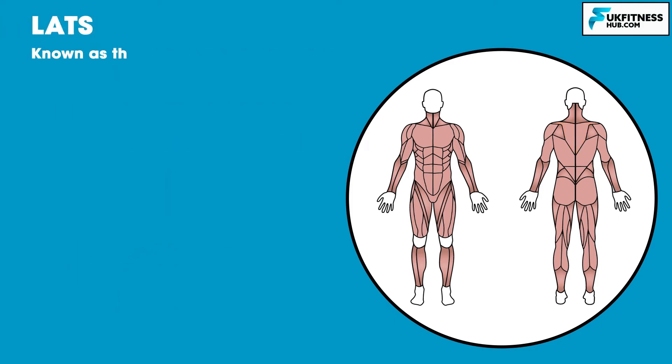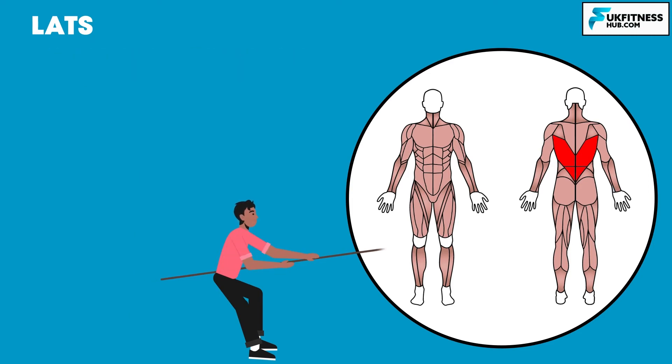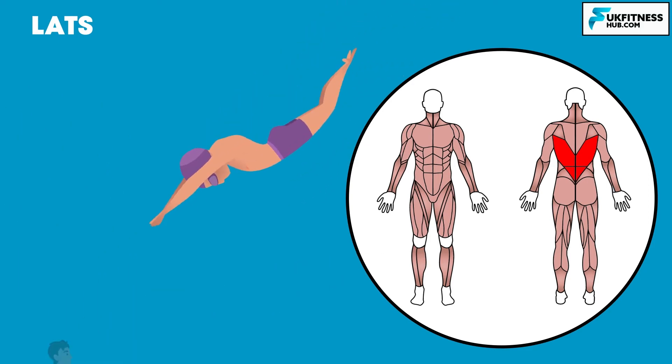The lats, or latissimus dorsi, are used when you pull something towards your body. For example, if you were playing tug of war or reaching for food on the top shelf at the supermarket, you would be using your lats. In sports such as swimming, the latissimus dorsi muscle is also heavily used.